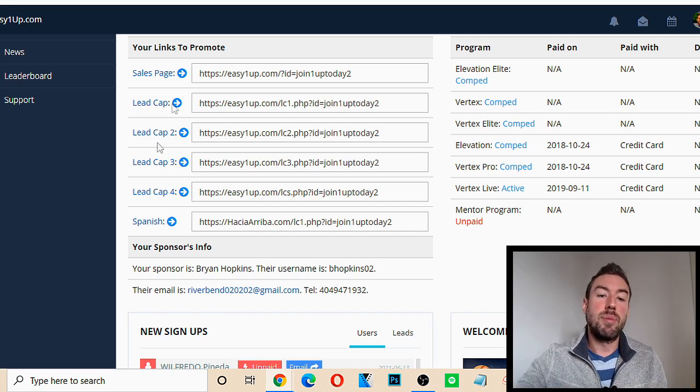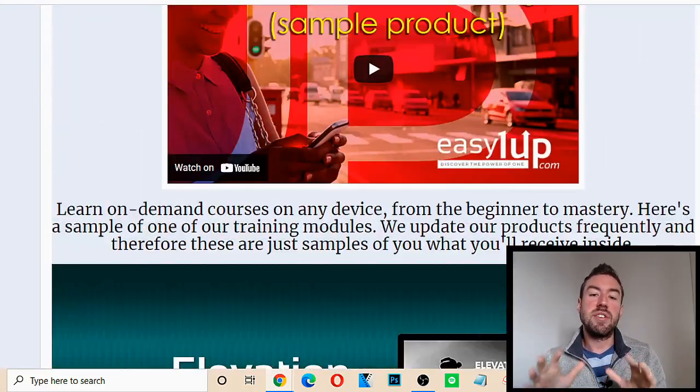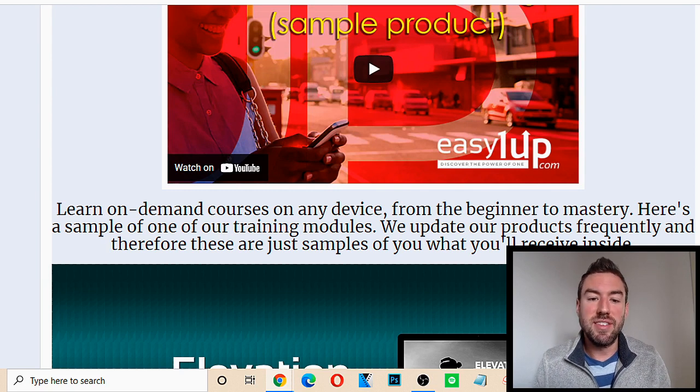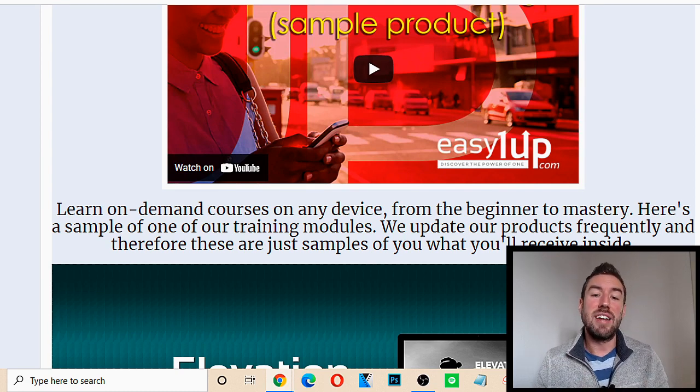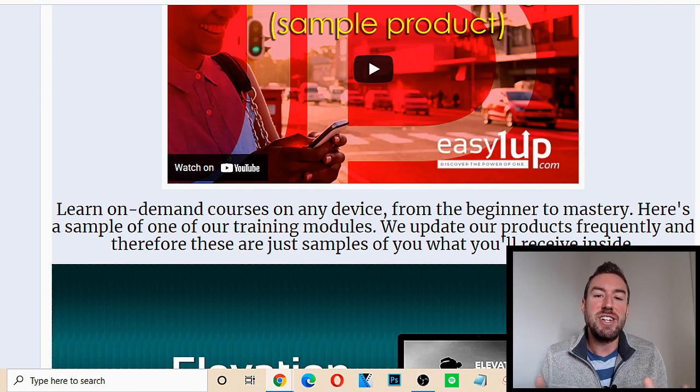The products inside of Easy 1Up are basically video training teaching you how to build a successful online business. Do I think Easy 1Up is newbie friendly? Absolutely. The training, the guidance, and even the Facebook group that you get added to when you become a member is incredibly newbie friendly for anyone — it doesn't matter your background, experience level, age, or where you are in the world. This is a worldwide program that will share with you step-by-simple-step exactly how to generate traffic, leads, and sales to make commissions and money online.